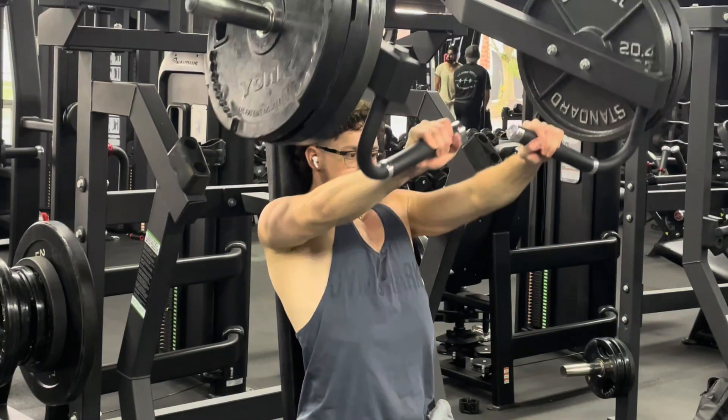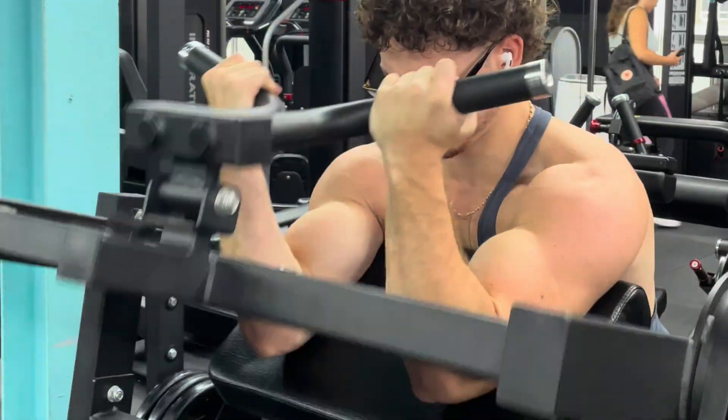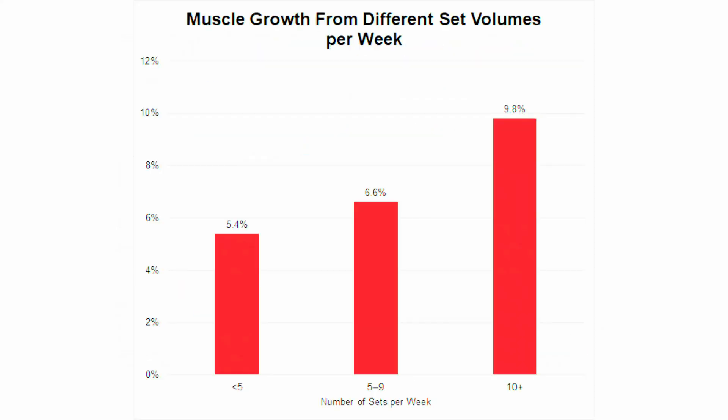Number three: increasing set volume. What happens when you can't add more weight or reps? This is where set volume comes in. Adding more sets increases your overall training volume. However, you need to make sure you're in a sweet spot between productive volume and junk volume. Studies show doing 10 sets per week for a muscle group doubled the gains opposed to doing 5 sets per week. But beyond 20 to 30 sets, you'll start to see diminishing returns.